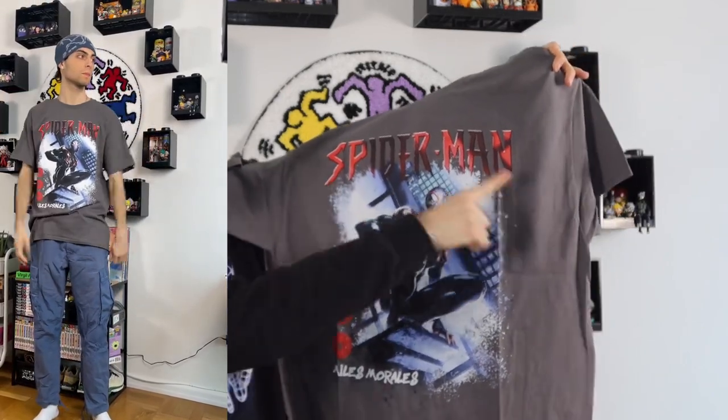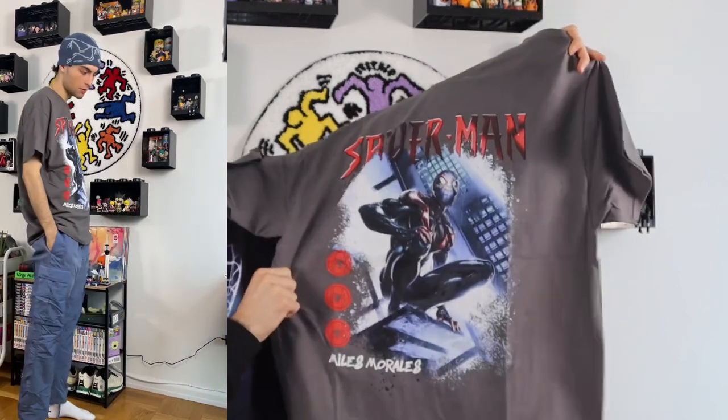Next we have the Spider-Man Miles Morales spray paint short sleeve tee in a size extra large. I'm in between sizing so I never really know what size to get. This one has Miles Morales on a gray background with blue and hints of black, and the red shiny suit Spider-Man on the top right. Really nice graphic tee — it's Spider-Man, I had to get it.